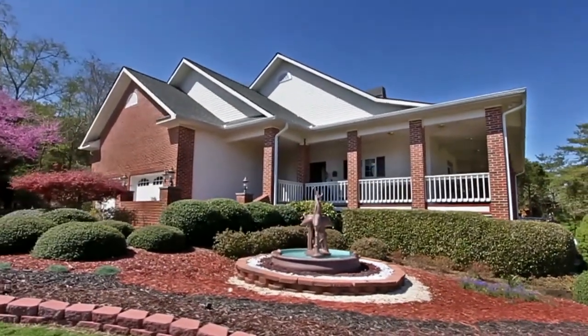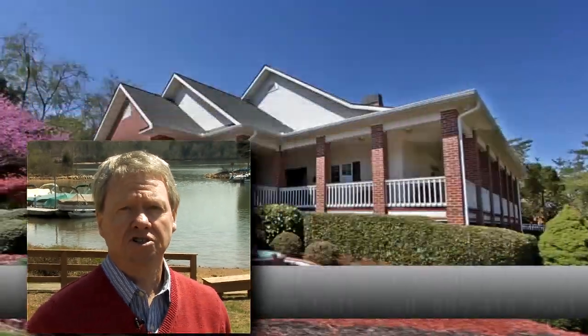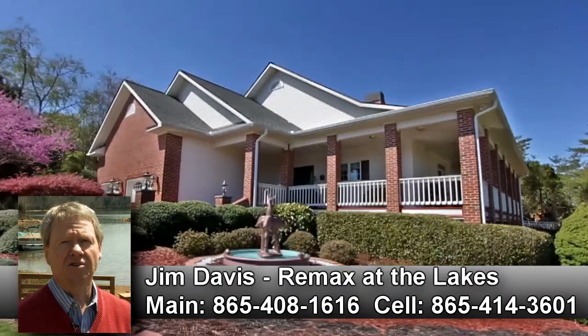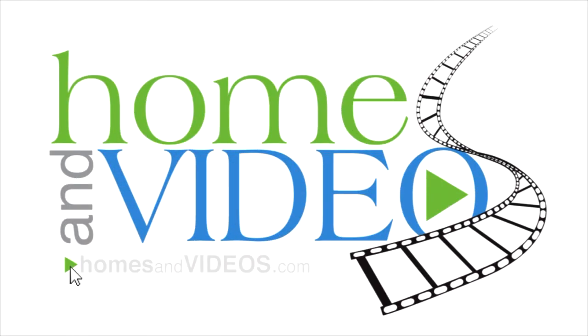Did you enjoy the tour? We highly recommend that you consider 107 Cayuga Drive in Teleco Village for your next home. For more information and your own private tour, just give me a call at 865-414-3601.